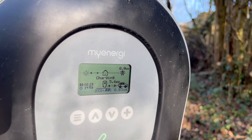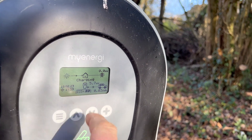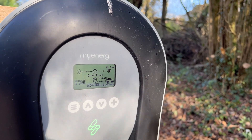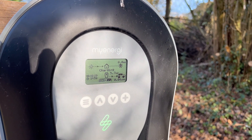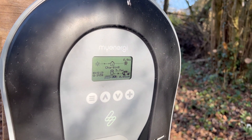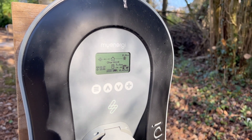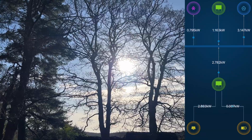That appears to be doing what it's told now. It's not just combining battery output and solar, but that's all good - we've got plenty of solar at the moment. If I left it until sundown it would start just eating from the battery, so I just need to unplug it before it gets dark.